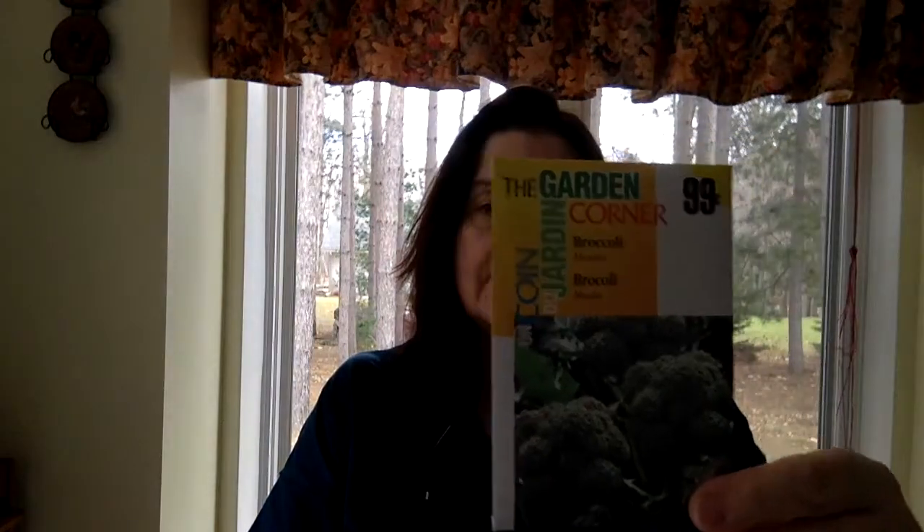I started my seeds this weekend in my little greenhouse that I found in a previous Dollarama haul. I got a few more packages of seeds this morning: broccoli, sweet peppers, and dill. I plant dill every year and every once in a while I'll try a pepper plant and maybe a couple of broccolis — though broccolis take a lot of room in the garden. But if I have a spot, I'll try to grow something.